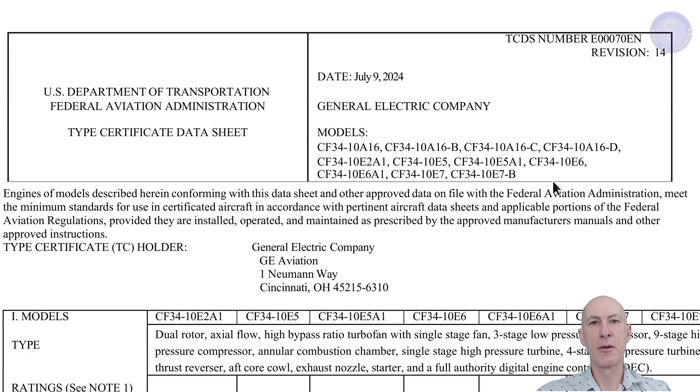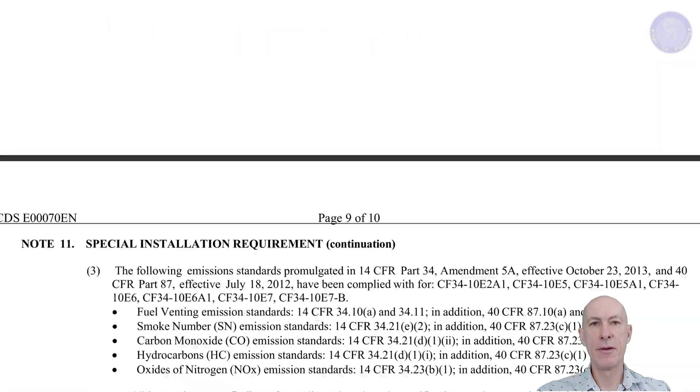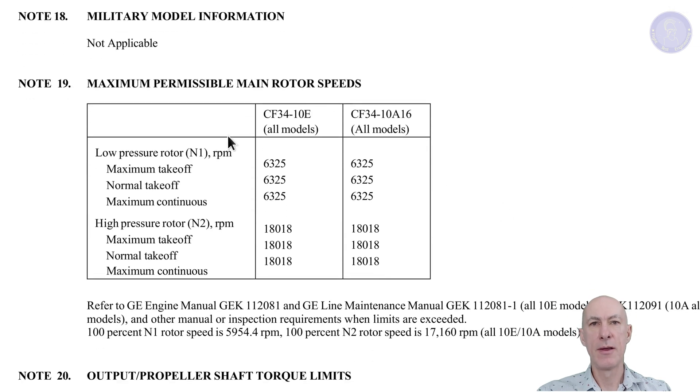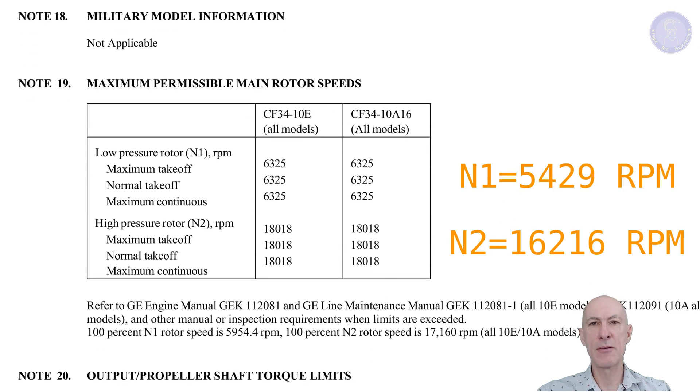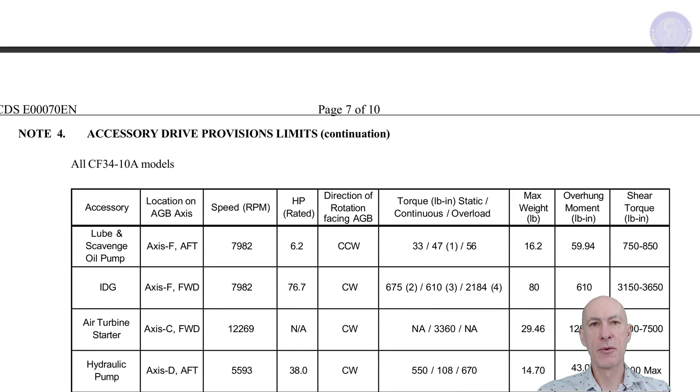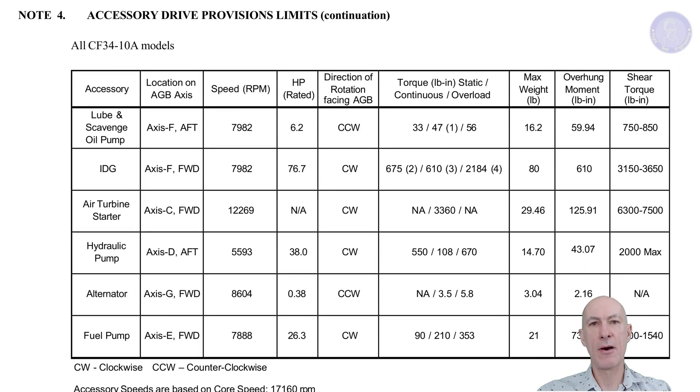Rotor speeds are an important parameter for the low and high pressure compressors and turbines. However, the design point is very seldom at 100% N1 and N2. Instead, we'll choose values around 86% for N1 and 90% for N2. For the accessories at cruise, we also do not have 100% of electrical load — something around 50% to 60% is more typical, so we go with 60%.